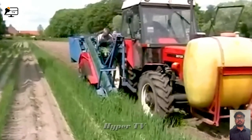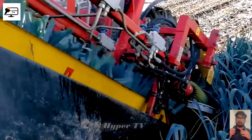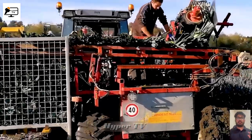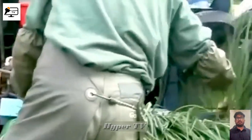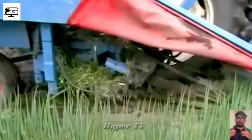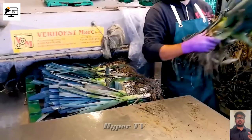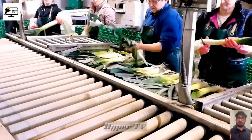As we journey through the scenic countryside, we witness a masterpiece in harvesting onions, garlic and shallots. This ingenious machine works its magic, delicately cutting and pushing the plants. The result: perfectly harvested onion bulbs. Once the bulbs are harvested, they are gently transported onto a conveyor belt where they are sorted and packaged with care.